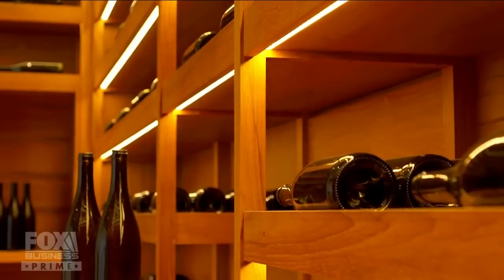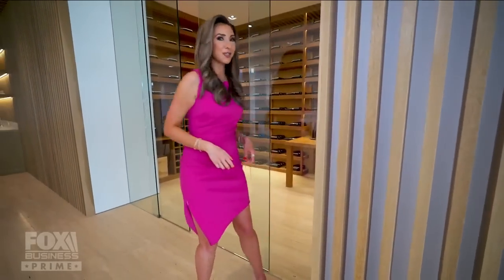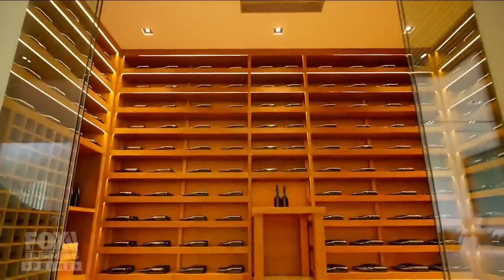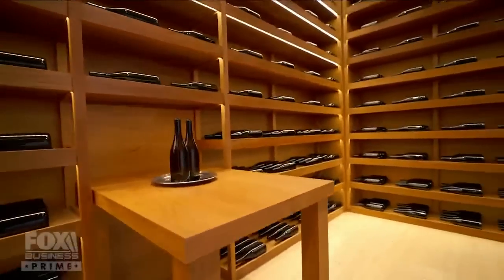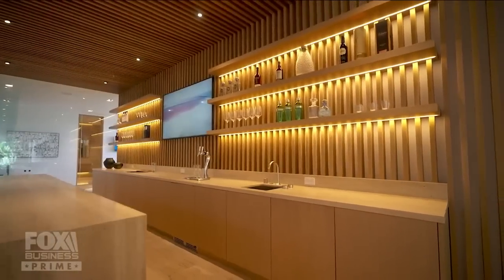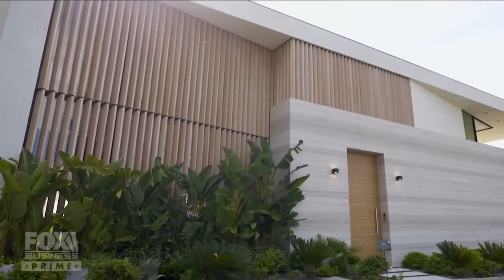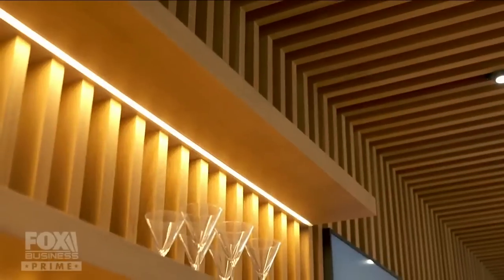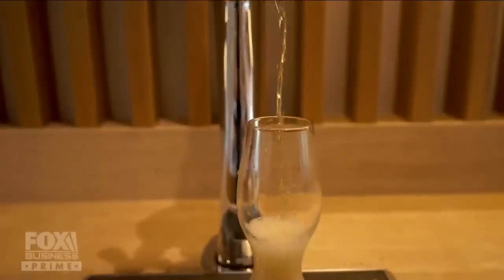I always find myself in wine rooms — they're one of my favorites. This one is really unique because you need a code to get in. Access granted. You can fit nearly a thousand bottles in here. When you're paying almost $27 million for a home, these are the type of features you're looking for. This bar in the lower level serves as the centerpiece for the recreational space. The Slat House finishes from the exterior are brought into the interior — travertine countertops, teak wood. But my favorite feature is the kegerator. You have your own beer on tap. So choose your poison: beer or wine. It's up to you.